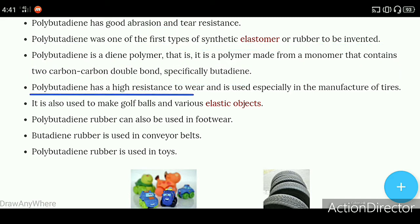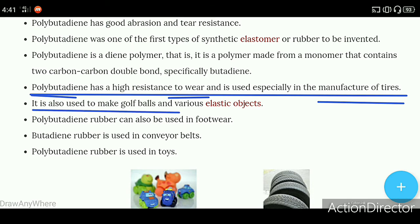Polybutadiene has high resistance to wear and is used especially in the manufacture of tires. It is also used to make golf balls and various elastic objects.